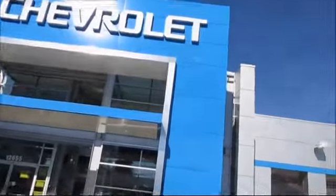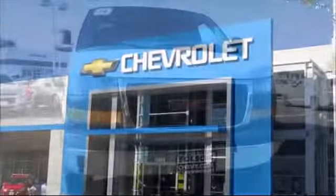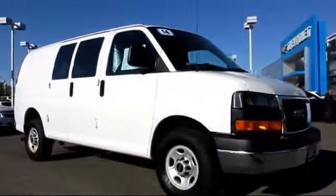When it comes to pre-owned cars, trucks, and SUVs, the best place to buy is here at Folsom Chevrolet. And here's another example of a great Folsom Chevy vehicle, which comes equipped with air conditioning, power windows,